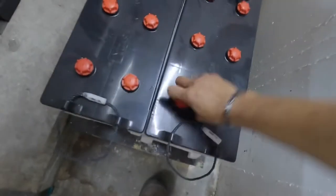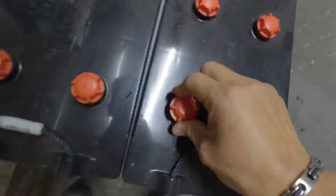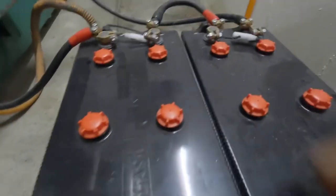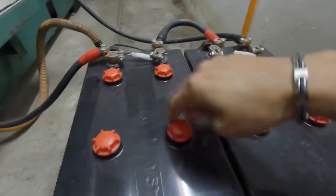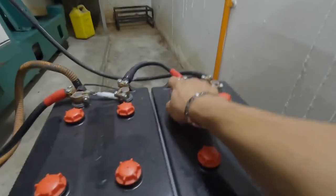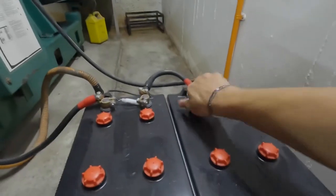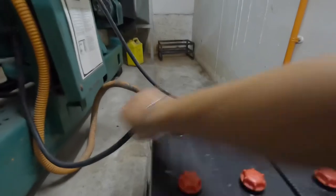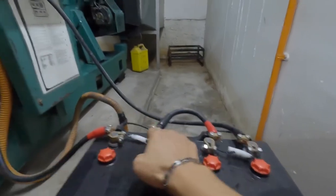Here are the cells. There's some insufficient electrolyte — advisable to top up a bit. Overall, the electrolyte level is quite high. The plate inside is immersed in battery water. No issues, no sign of overheating. Battery termination is strong. No corrosion, no oxidization at the terminal head.